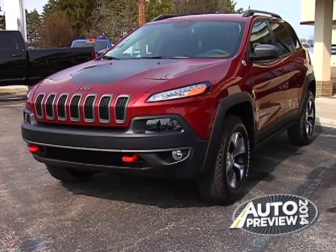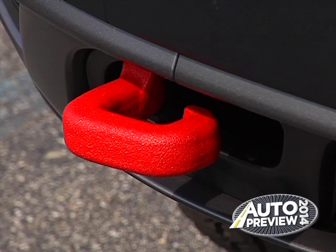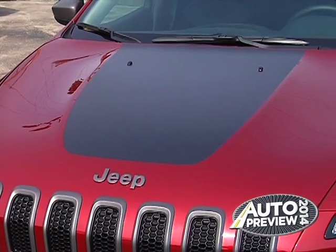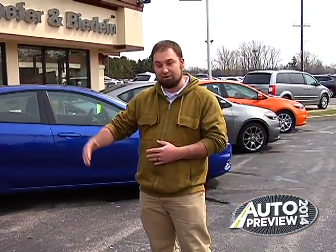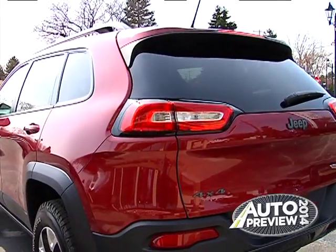The Trailhawk comes with a different appearance package. There's an extra inch lift from the factory, and at the front of the Jeep you can see it's accented with red tow hooks. It's got a different styling on the hood with a black hood patch that gives it a real aggressive styling. There are steeper front approach angles and steeper departure angles to make it a more off-road worthy vehicle.